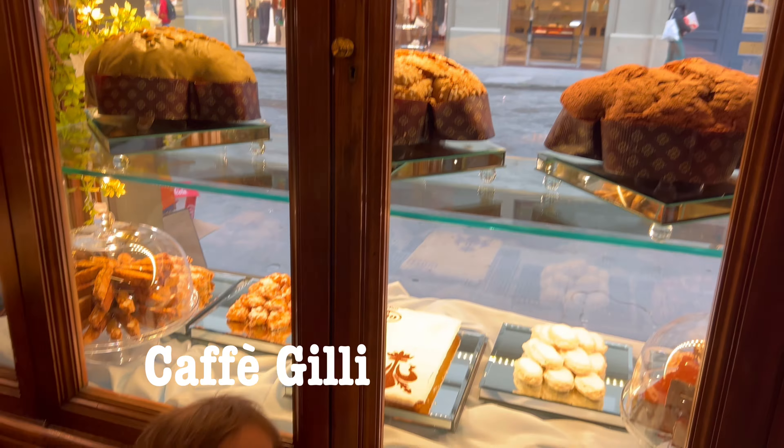We are in Boboli Gardens and it's very steep uphill the whole time. We were wondering how Italians stay so slender with all the carbs — I think we figured it out!